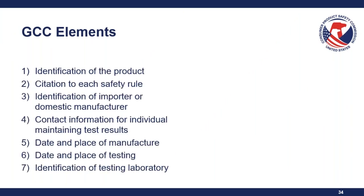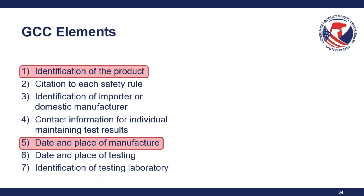There are seven elements required on a GCC. A couple of points to note: elements one and five — identification of the product and the date and place of manufacture — relate to the finished product, not the empty bottle. Element three — identification of the importer or domestic manufacturer — is the entity introducing the regulated substance to the package, not the manufacturer of the empty bottle.